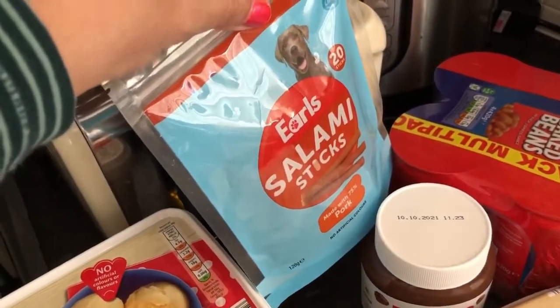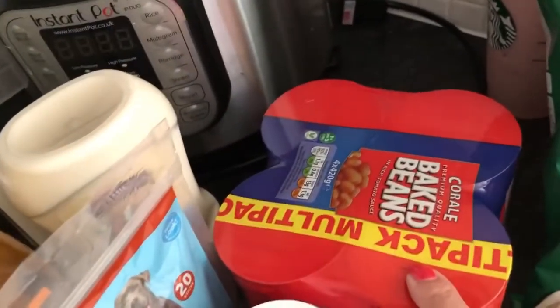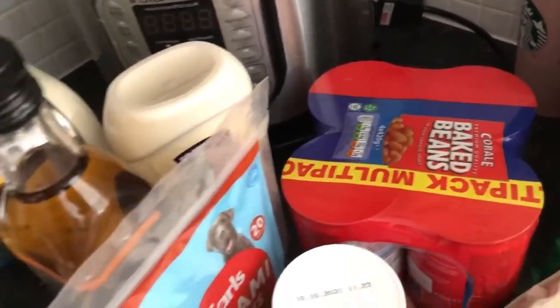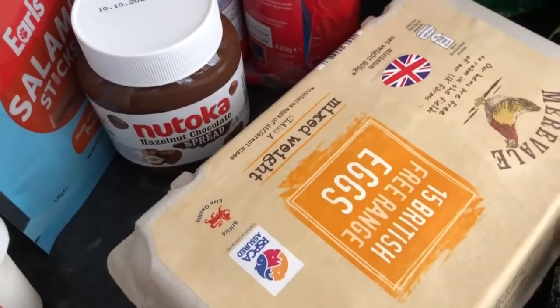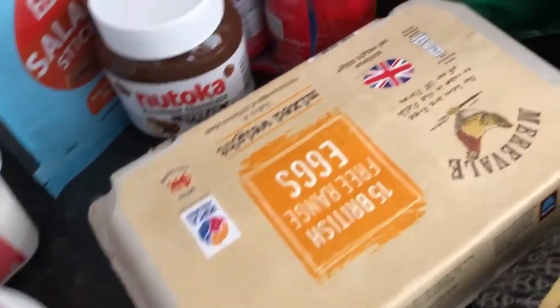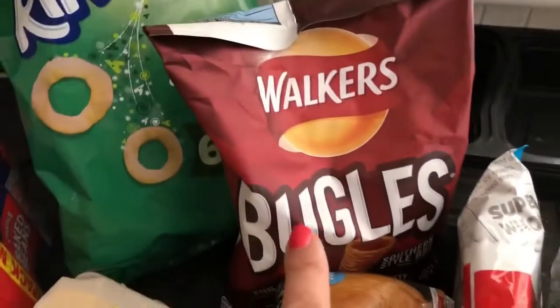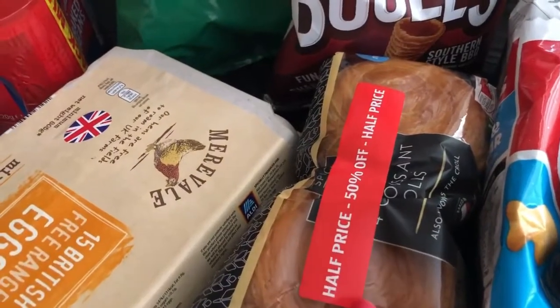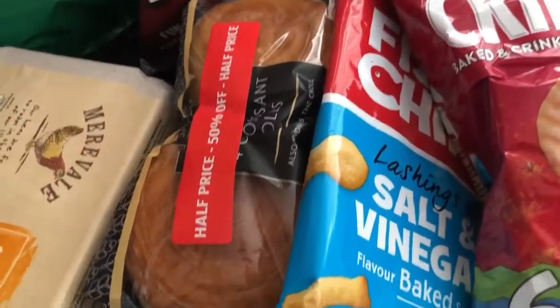I've got Luna some treats — these are salami sticks from the centre aisle; they looked okay. I've got a four-pack of beans to have on a jacket potato or to bulk out a chilli. I bought some fake Nutella, the Nutoko spread — that won't be for me. I've bought 15 large free-range eggs; we get through quite a lot. I've got some cheese and onion ringos — they didn't have any other flavours so I picked those up. I've got some bugles, which won't be for me, and some croissant rolls that were 50% off. I've got some baked pinkles — I think it says 122 calories so about six in the bag. And some fish and chips crisps which are higher calorie but quite tasty.